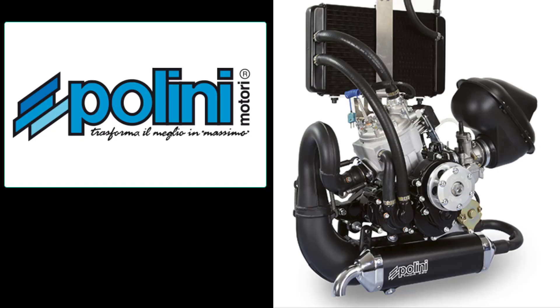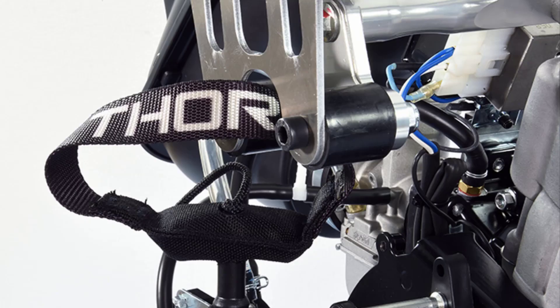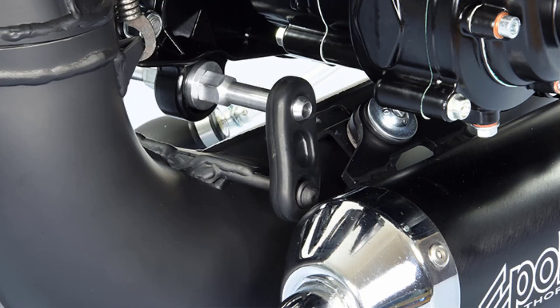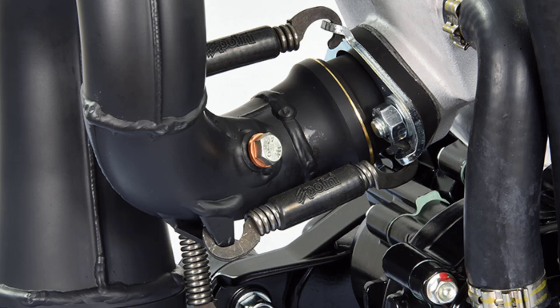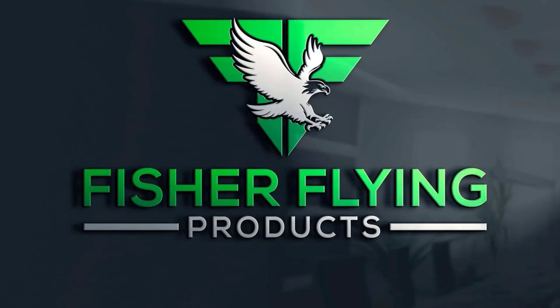Plini Mottori of Italy is a gracious sponsor of our channel. Plini is the manufacturer of the Thor 250DS, a two-stroke liquid-cooled 36 horsepower engine that is used in all of our single-seat designs. Please take the time to watch our videos to the end, as this assists us in the metrics that YouTube uses to rate our channel.